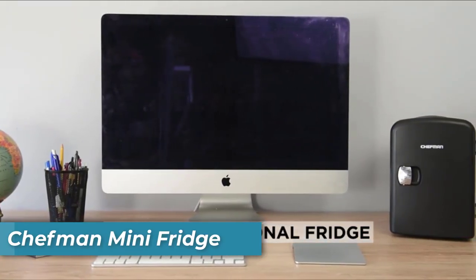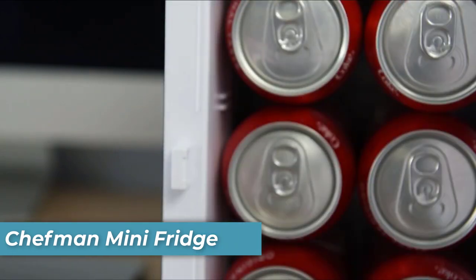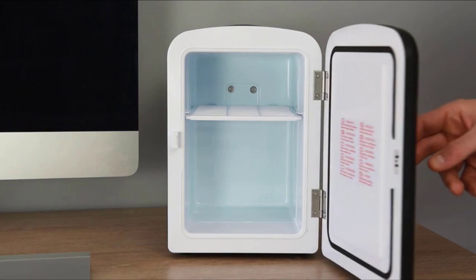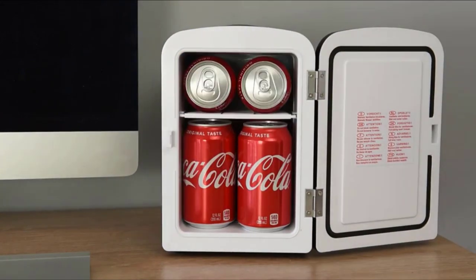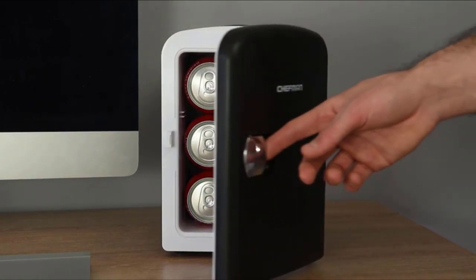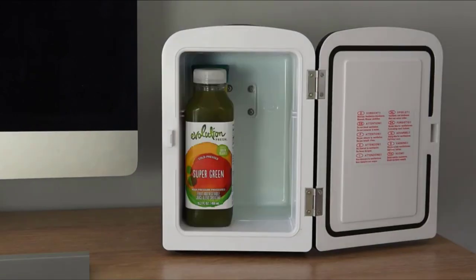Number 8 is the Chefman Mini Fridge. The Chefman Mini Fridge is the embodiment of portability. With its compact size, sleek design, and convenient carry handle, it's a breeze to take this mini fridge with you wherever you go. Whether you're traveling, working, or commuting, your refreshments are in good hands.